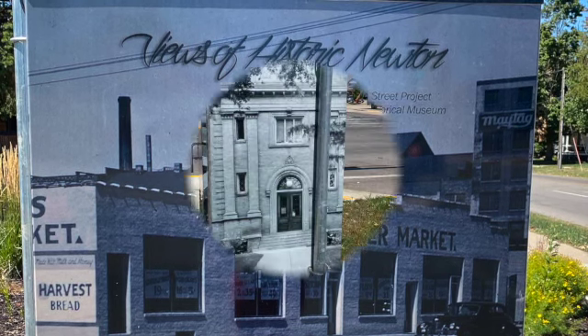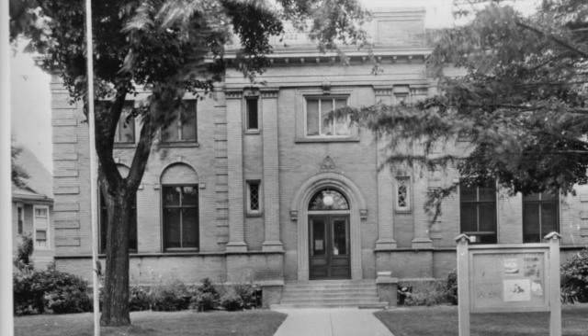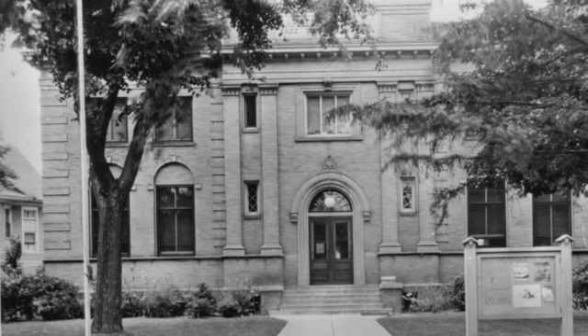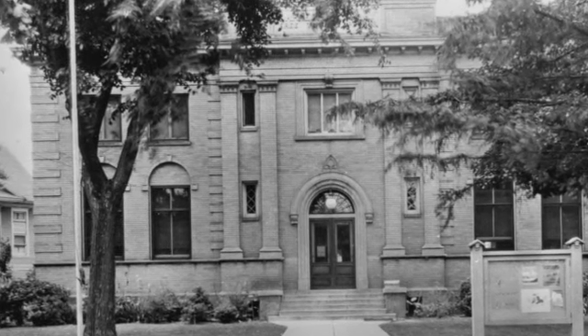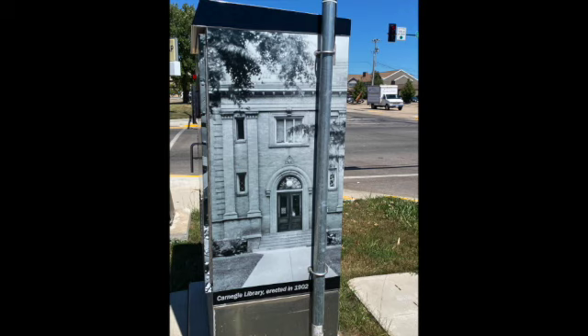The Carnegie Library, located at 400 First Avenue West on a site now occupied by MediCap Pharmacy, was built in 1902 with financing coming from local citizens and a grant from Andrew Carnegie. One-story additions in 1959, 1961, and 1963 wrapped around the south and east sides of the building. The old Carnegie Library was torn down in 1993.